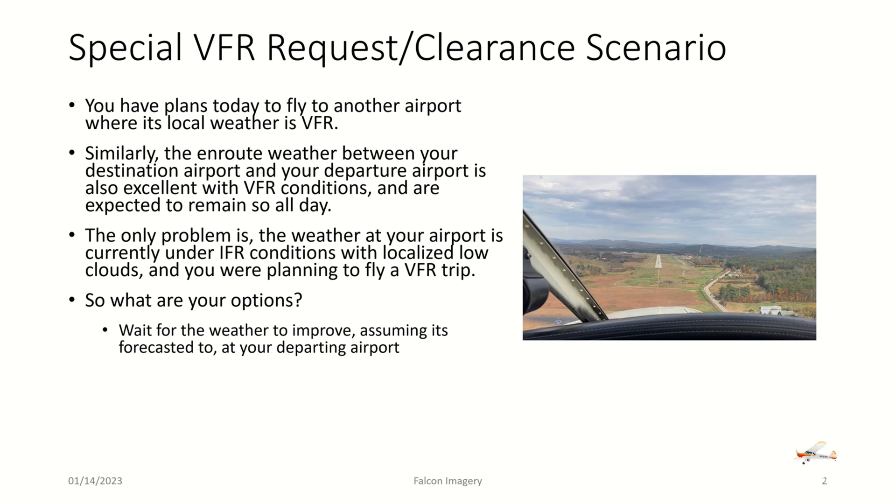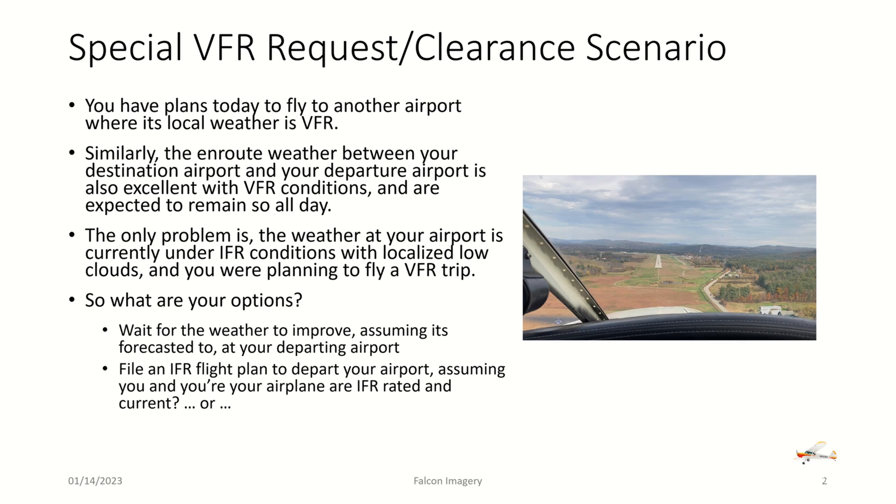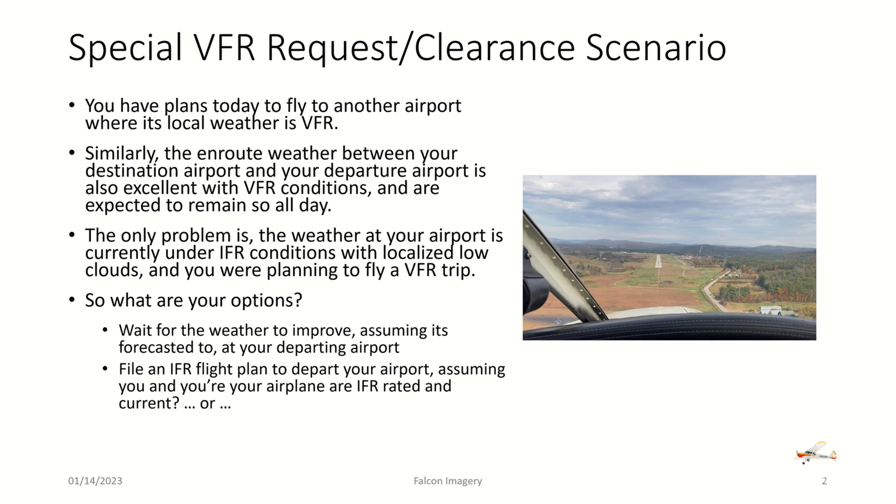So what are your options? You could wait for the weather to improve, assuming it's forecasted to do so at your departing airport. You can file an IFR flight plan to depart, assuming you and your airplane are IFR rated and current, or request and receive a special VFR clearance to depart your airport.